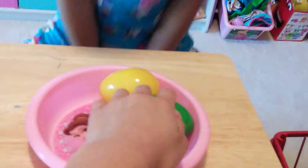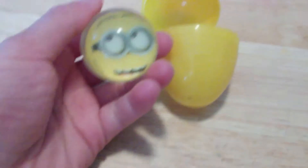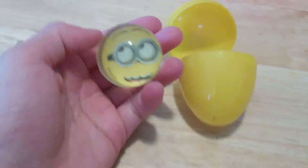Now I'm going to open this yellow egg. Look, it has a minion bouncy ball — I think that's a minion. Comment down below if I'm wrong.